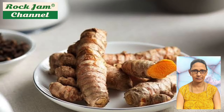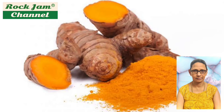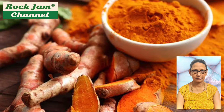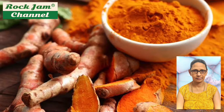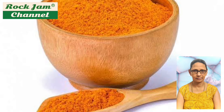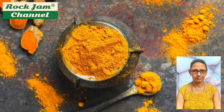The rhizomes are used fresh or dried, after which they are ground into a deep orange-yellow powder. Turmeric, also called Curcuma longa, is a flowering plant belonging to the ginger family Zingiberaceae. It is a herbaceous plant native to the Indian subcontinent and Southeast Asia.